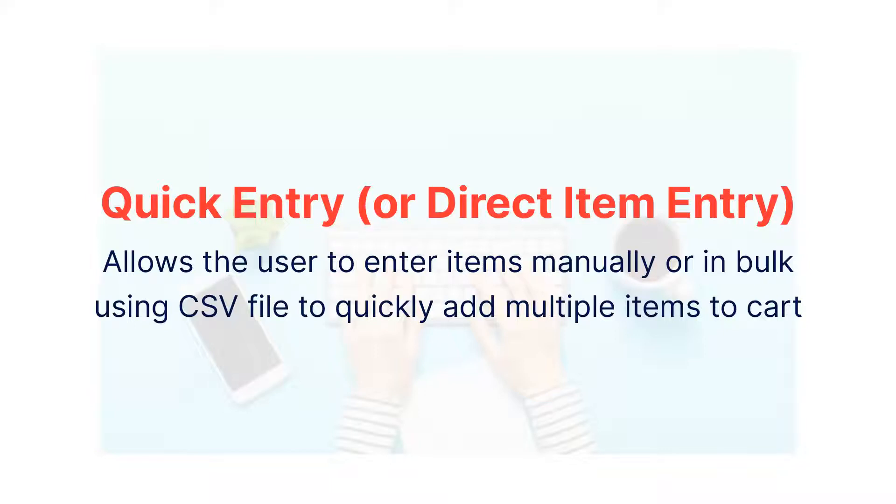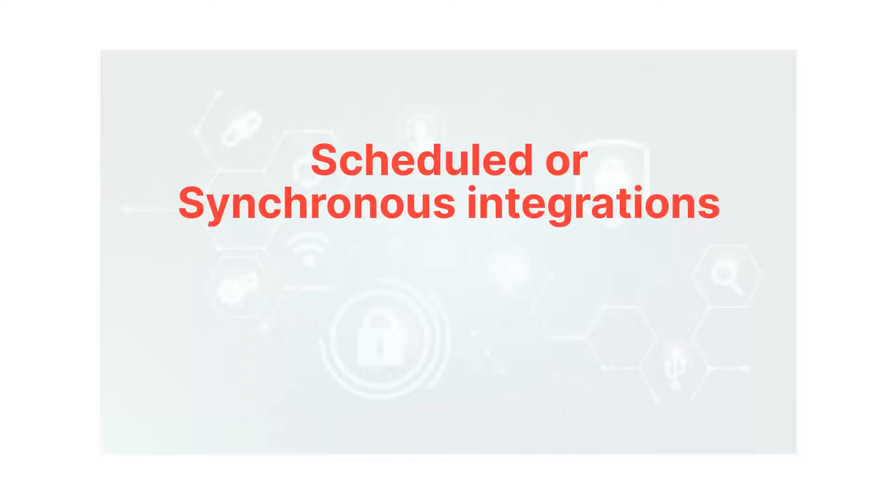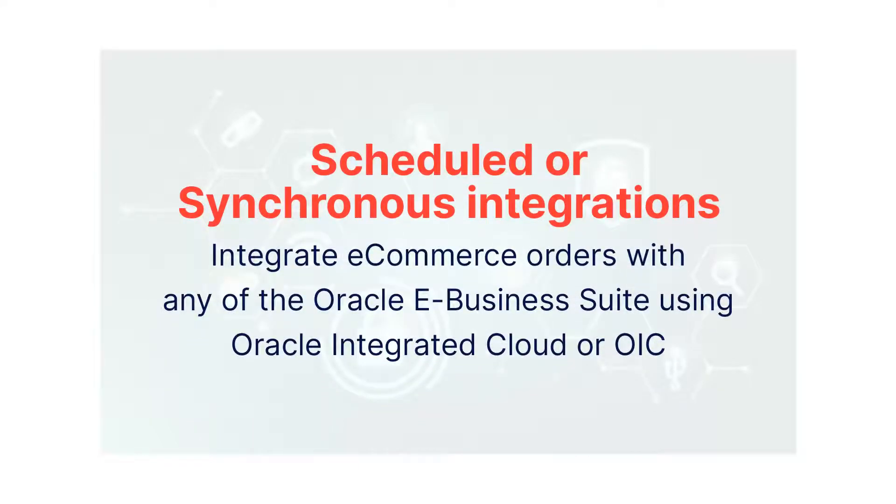Scheduled or Synchronous Integrations: For customers who use Oracle eBusiness Suite to process orders or manage inventory, it's very important to send the online orders to the backend eBusiness Suite modules, such as order management. This can be done synchronously or asynchronously by scheduling jobs.